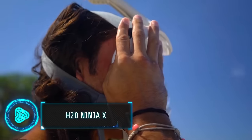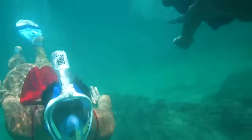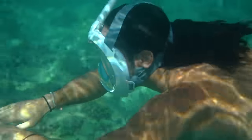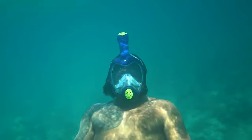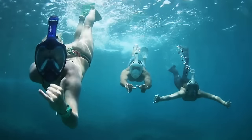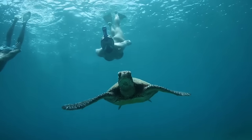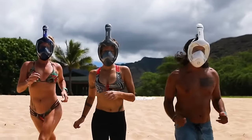This snorkeling mask revolutionizes the underwater experience with its integrated breathing tube for ease and comfort. Its 180-degree polycarbonate lenses provide excellent visibility and resist fogging or breakage for safety. The innovative design ensures a tight yet comfortable seal for worry-free exploration, allowing you to focus on the wonders of the underwater world. You can buy this mask for $120.